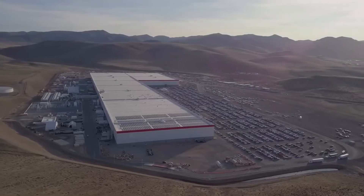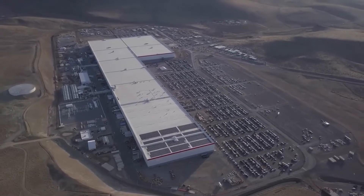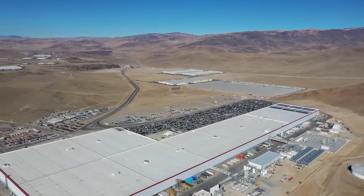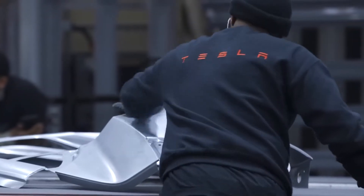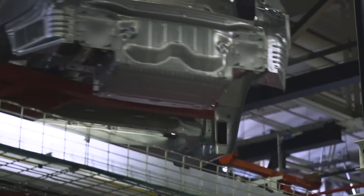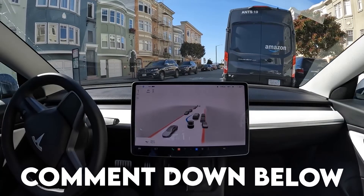The fact that Giga Texas has made its 10,000th Model Y is a big deal. The building is still very new, so it's not nearly as well run as the Fremont factory or the Gigafactory in Shanghai. Since Giga Texas seems to be getting stronger, it wouldn't be surprising if the factory could make 5,000 vehicles per week by the end of the year. Do you believe Tesla will meet its production goals? Comment down below.